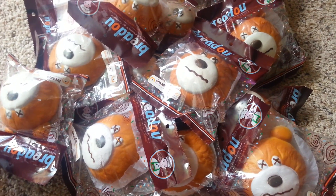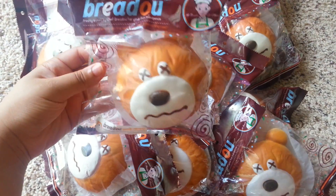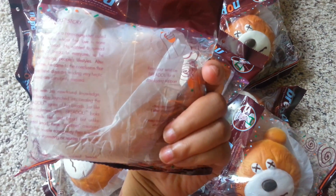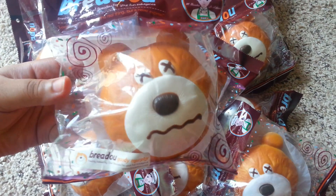Hi guys, this is a quick video. I got my shipment of the Breadou Good Murphy's — these are 100% authentic licensed products, so you do not have to worry about them being fake or reproduced. I only have 16 pieces available, so get them while you can.